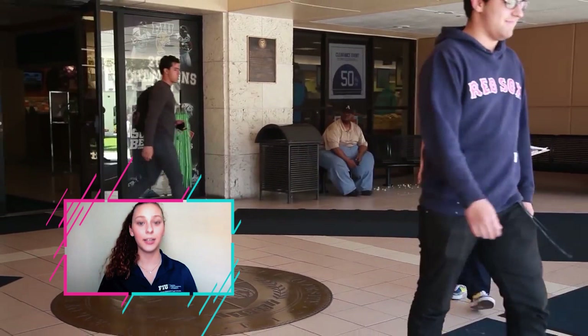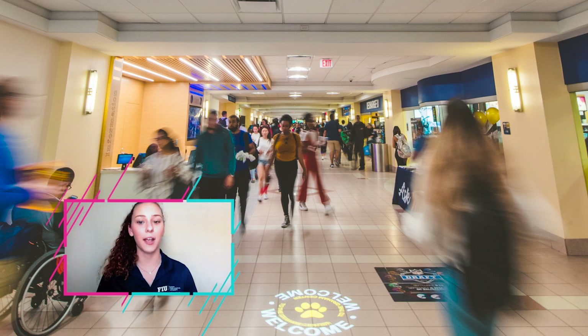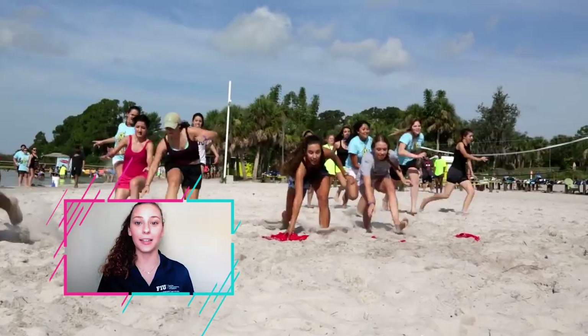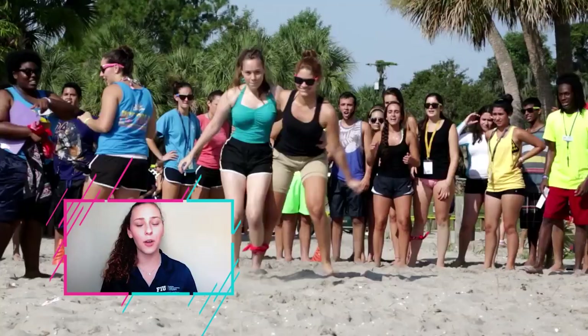Now we are inside the first floor of the Graham Center. The first office we have is Orientation and Family Programming — all new students must register for orientation and this is the office to do so. They also offer a really cool program called Panther Camp. I was actually a Panther Camp facilitator in 2018 — it's a great experience for new students to learn about the campus and who they want to be in college. It's like an extended orientation, like camping but more like glamping.